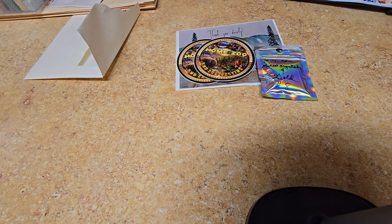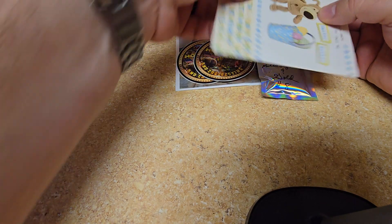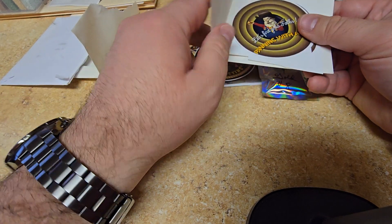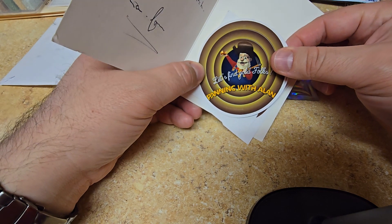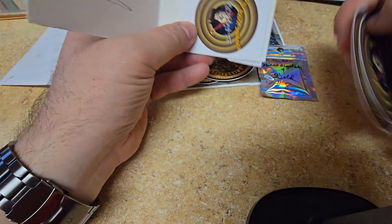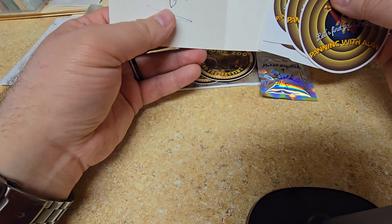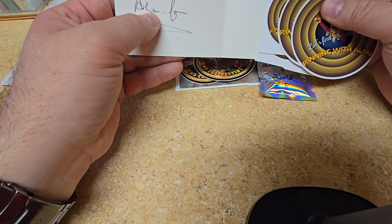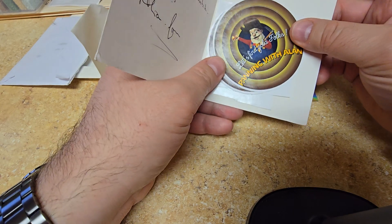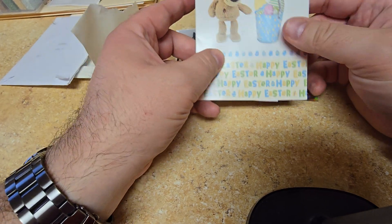The second envelope we have here is from our overseas pal, Mr. Alan Keery. And this is why I'm saving it for Easter — this little card is full of Easter wishes. Happy Easter! And look at that — 'Let's find gold folks, panning with Alan.' These are cool stickers, I really do like them. And I got some mini stickers too. He says right here this sticker is from his first batch of stickers — so that's awesome. I'm glad I was able to get the first batch. We'll add that to my wall, somewhere close to where you are, so I'll be represented on the map.